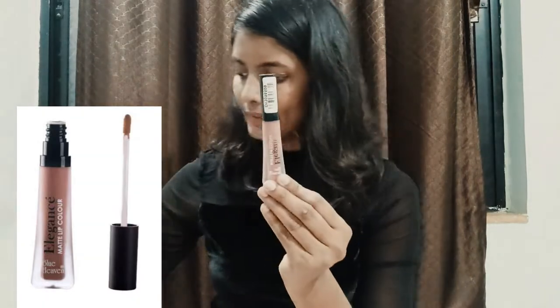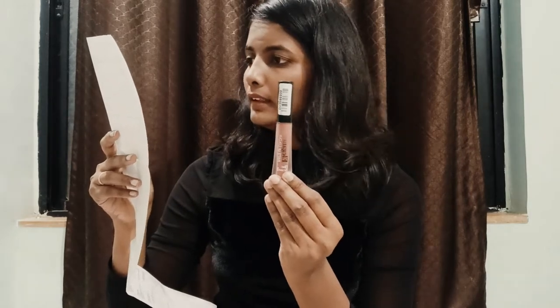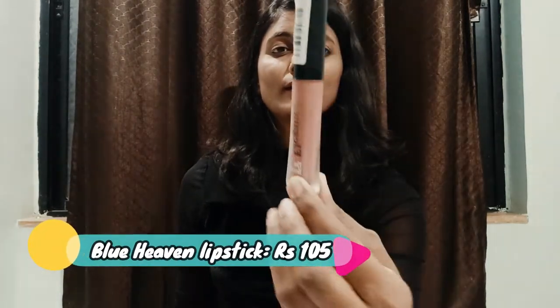The second one is this Blue Heaven Elegance Matte Lip Colour. The MRP is 105 and I bought it for 89. The colour code is 11. I really like the colour. This is the Blue Heaven lip colour for 89 — my second product from Purple.